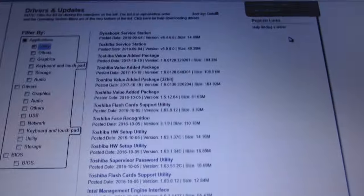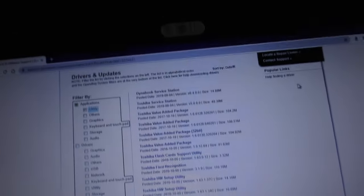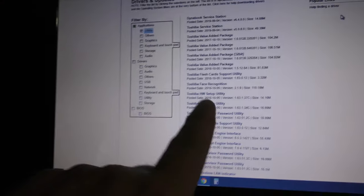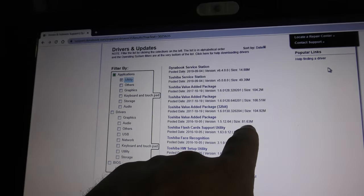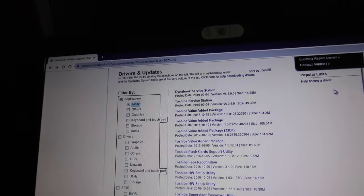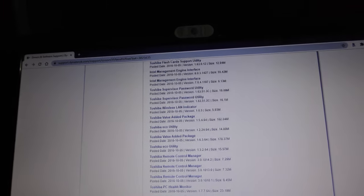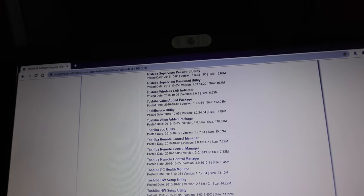This is killing me. When Dynabook acquired Toshiba's laptop division they messed up all these drivers. The flashcard thing didn't work — you do need the Toshiba Value Added Package. But look at this: you've got all these different ones, this one's 81 megs, these are 100-something megs. Which one is the right one? Under utility they're not separated out by operating system or anything, and there's another value added package.